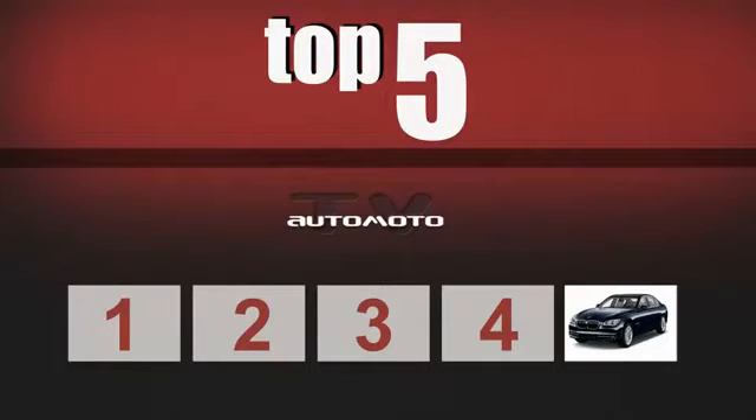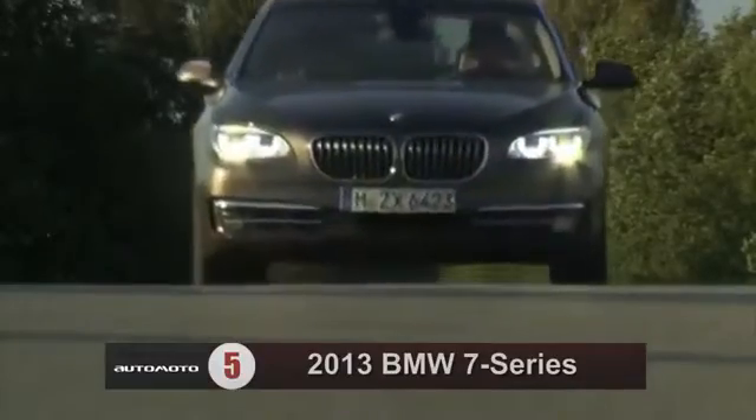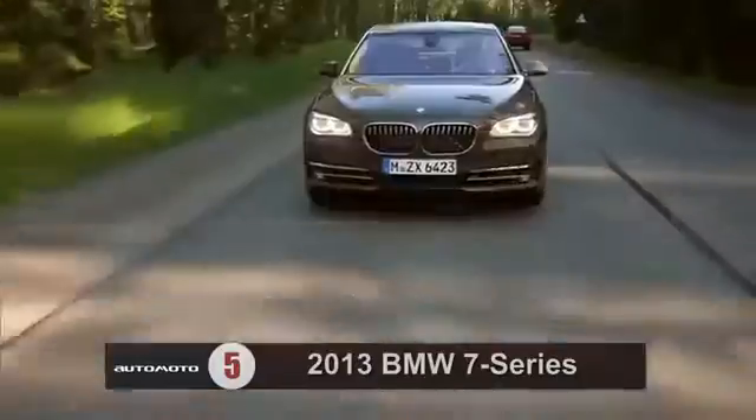The 2013 BMW 7 Series ranks 5th. It is available with 5 different engines. Reviewers say that even the base 740i offers plenty of power, while higher trims are quicker still. An 8-speed automatic transmission is standard.